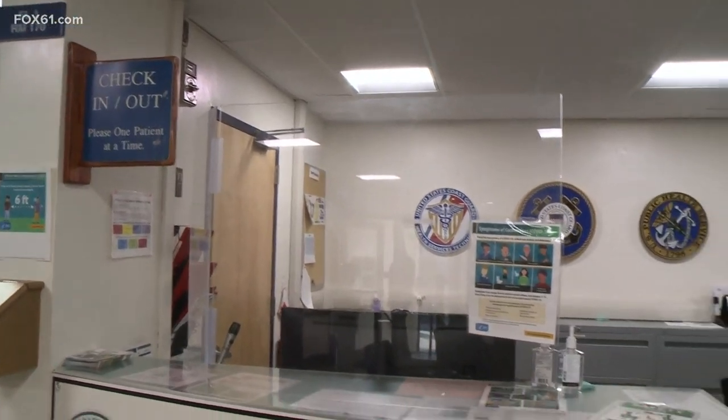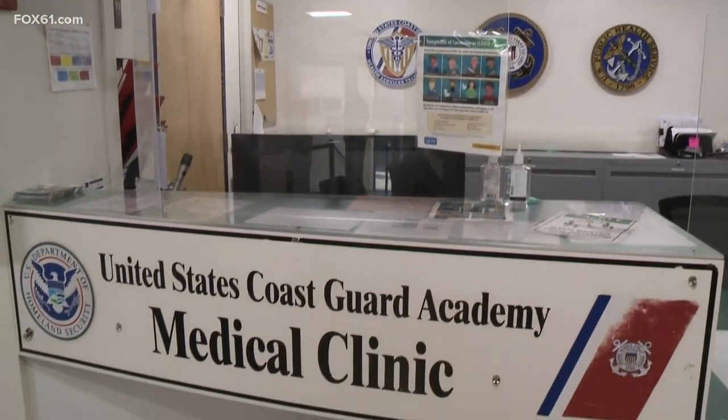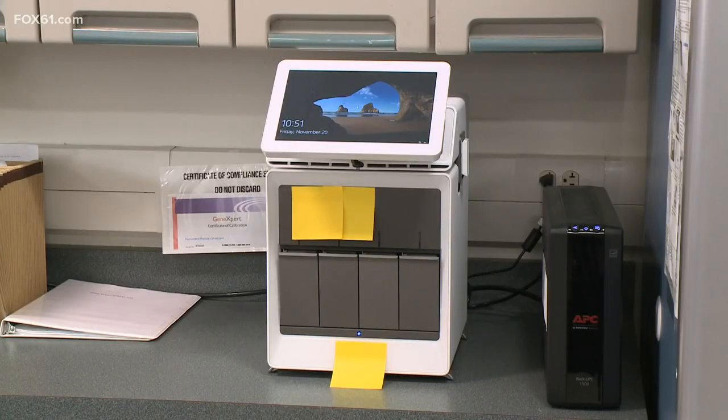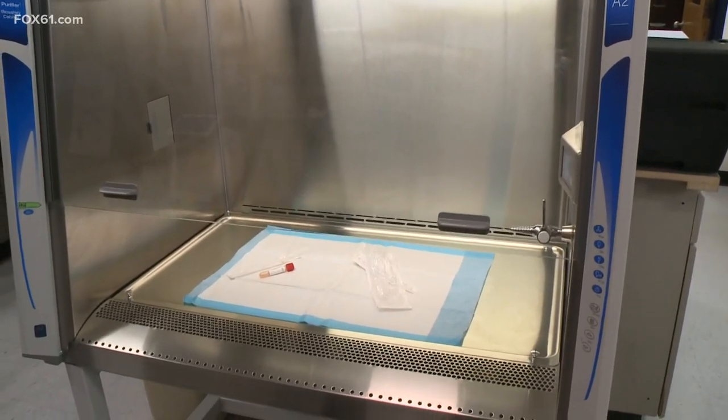Jan and Ben here at the U.S. Coast Guard Academy. It's essential that there is in-person education because of the training and military preparedness that's necessary. So they borrowed an idea they heard about from the U.S. Air Force Academy. With the labs, equipment, and expertise already in place, all base personnel needed was Coast Guard approval to conduct their own COVID-19 tests.